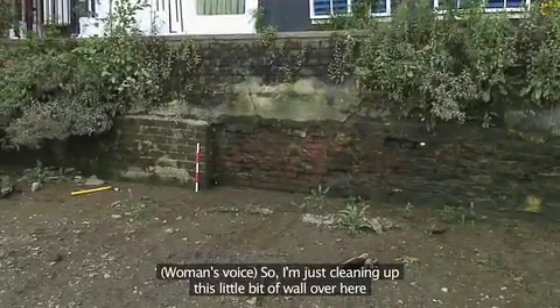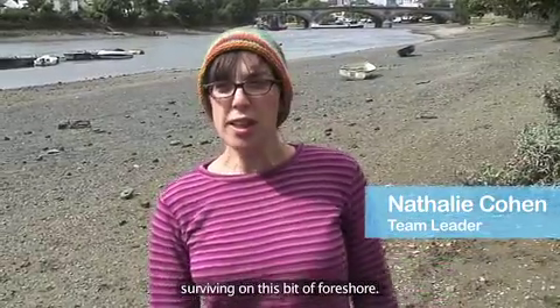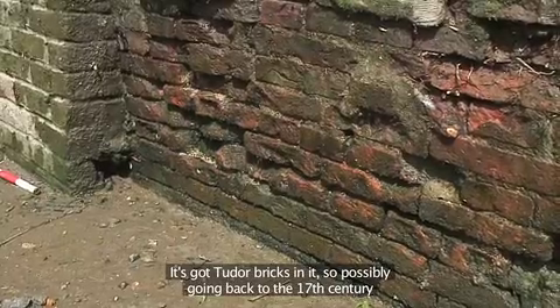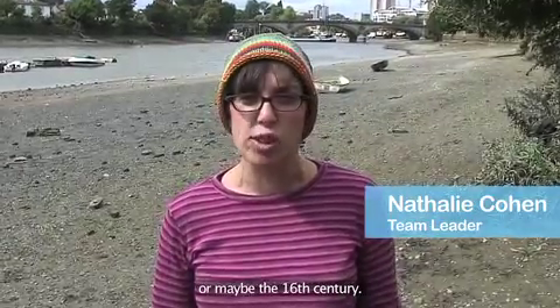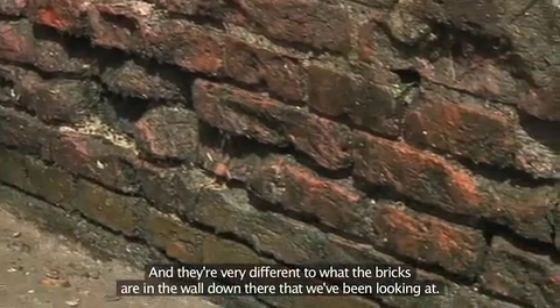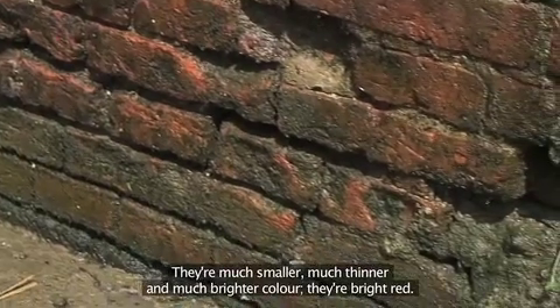I'm just cleaning up this little bit of wall over here, which we think is probably the earliest stretch of river wall surviving on this bit of foreshore. It's got Tudor bricks in it, so possibly going back to the 17th century, maybe the 16th century. They're very different to the bricks in the wall down there — much smaller, much thinner, and a much brighter, bright red colour.